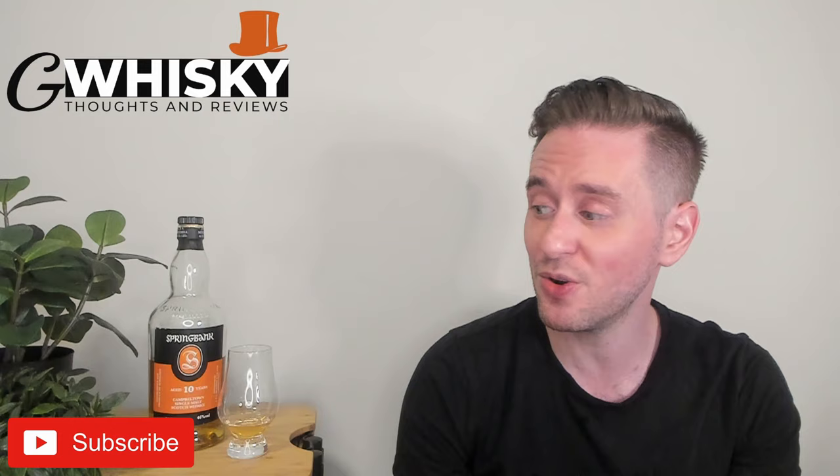What's up guys? Welcome to G Whiskey. My name is Jeff. This is a channel where I offer my thoughts and opinions on a specific whiskey, and if you stick around to the end I'll be giving it a score as well. If that sounds interesting, hit subscribe down below, and with that out of the way, why don't we jump into our review.